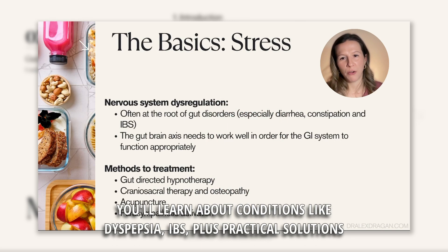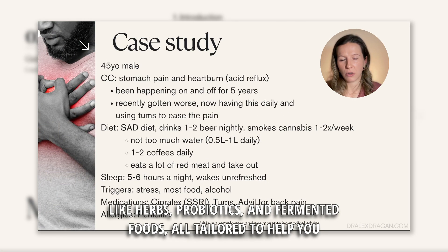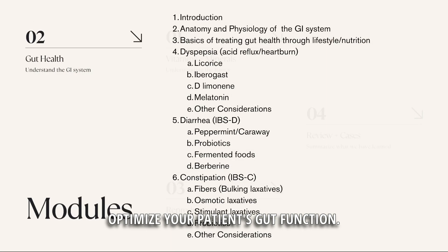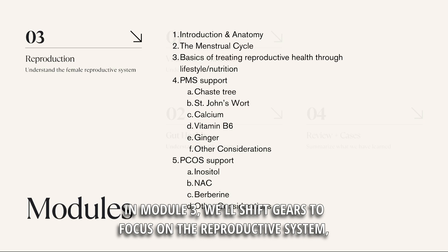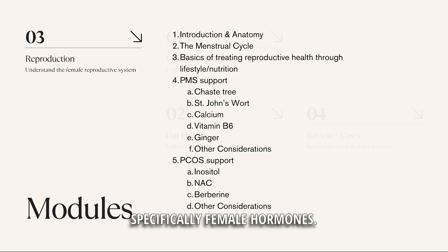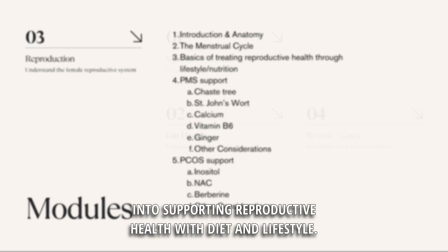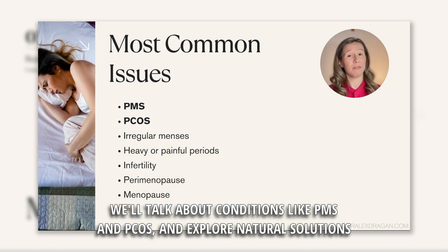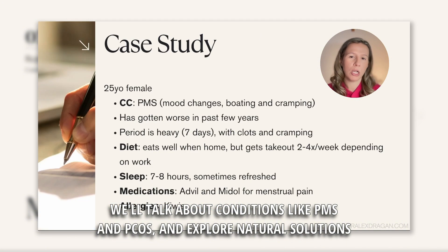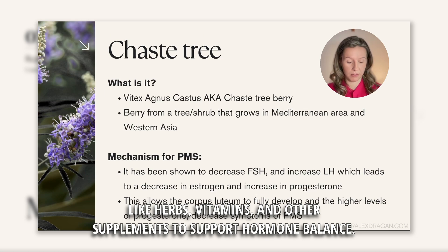You'll learn about conditions like dyspepsia and IBS, plus practical solutions like herbs, probiotics, and fermented foods — all tailored to help you optimize your patient's gut function. In Module 3, we'll shift gears to focus on the reproductive system, specifically female hormones. You'll learn the foundations of the menstrual cycle and gain insights into supporting reproductive health with diet and lifestyle. We'll talk about conditions like PMS and PCOS, and explore natural solutions like herbs, vitamins, and other supplements to support hormone balance.